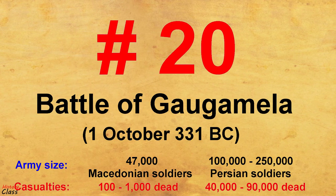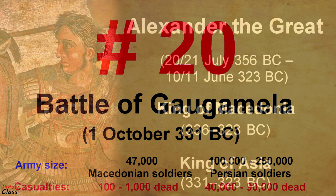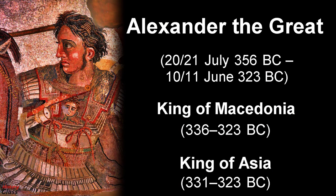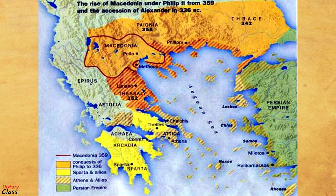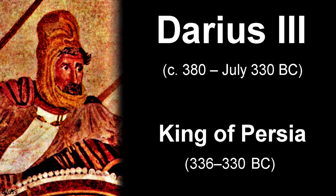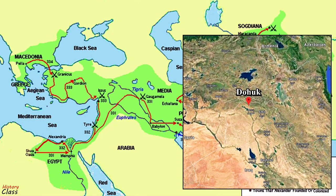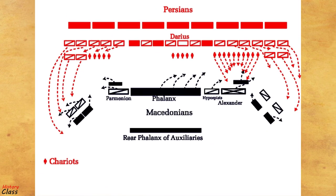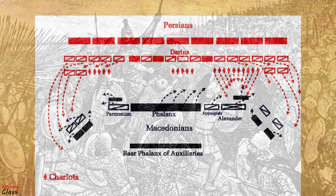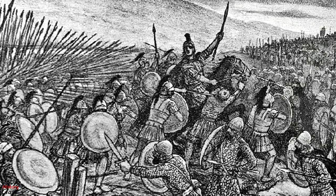Number 20: The Battle of Gaugamela in 331 BC. The Battle of Gaugamela was a decisive battle of Alexander the Great's invasion of the Persian Achaemenid Empire. In 331 BC, Alexander's army of the Hellenic League met the Persian army of Darius III near Gaugamela, close to the modern city of Dahak in Iraqi Kurdistan. Even though heavily outnumbered, Alexander emerged victorious due to his army's superior tactics and his deft employment of light infantry. It was a decisive victory for the Hellenic League and led to the fall of the Achaemenid Empire.